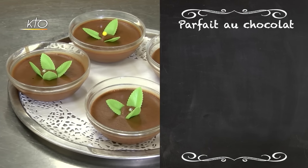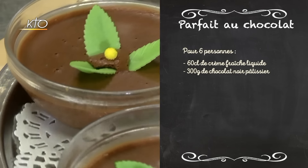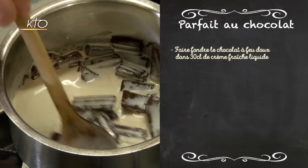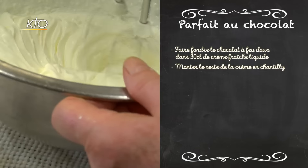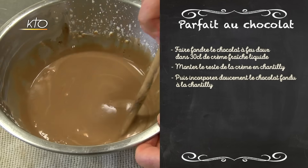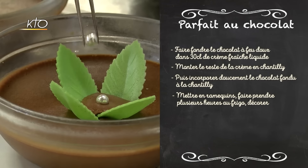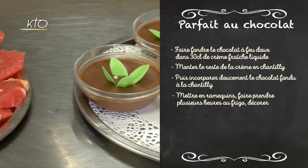Passons maintenant au parfait au chocolat, pour lequel vous aurez besoin de 60 cl de crème fraîche liquide et de 300 g de chocolat noir pâtissier. Tout d'abord, faites fondre le chocolat à feu doux dans 30 cl de crème fraîche liquide. Montez le reste de la crème en chantilly, puis incorporez doucement le chocolat fondu à la chantilly. Mettre en ramequin, faire prendre plusieurs heures au frigo, puis décorer. Votre menu est prêt — bon appétit !